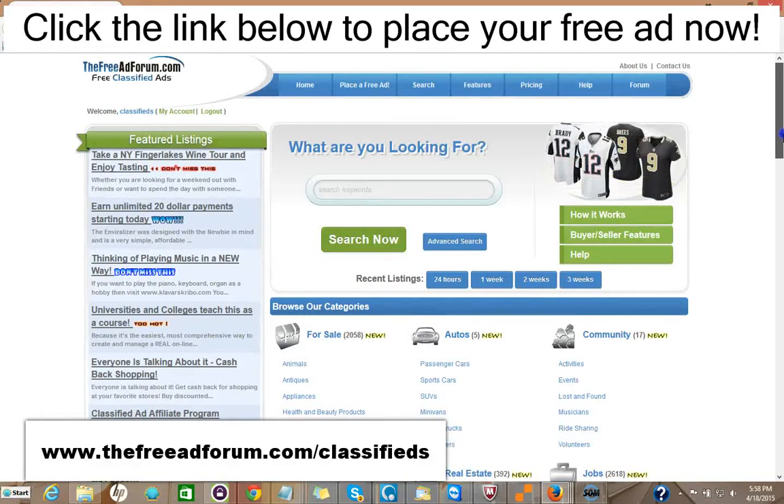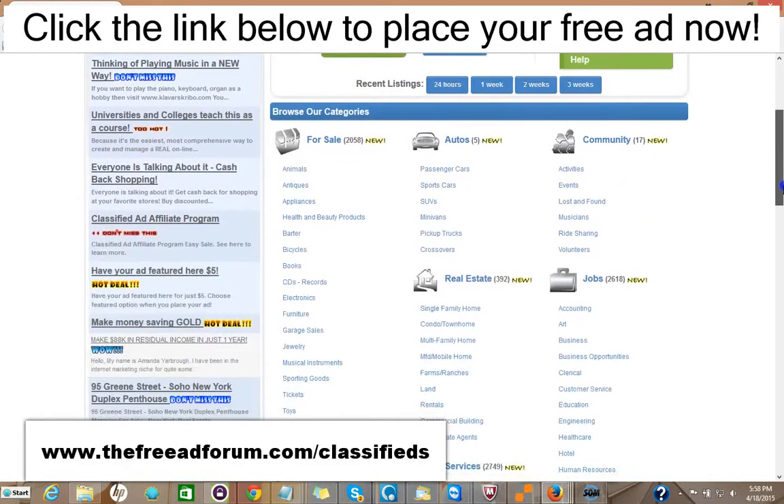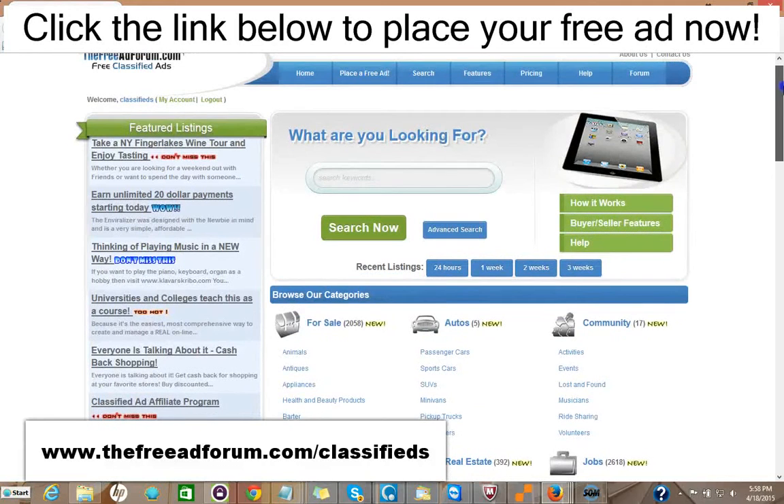Also for five dollars, you can have your ad stay on our whole site for an entire year. So for fifteen dollars, you can have your ad featured on the front page, rotated on the busiest part of our website — we're getting thousands of visitors all the time — and also featured at the top of the real estate section, also for an entire year.